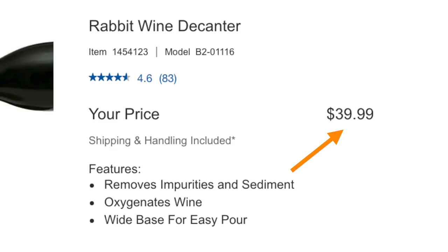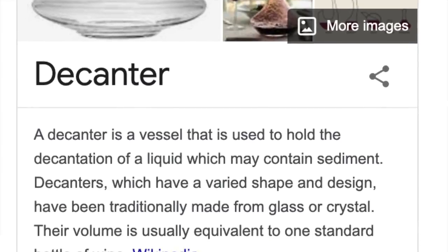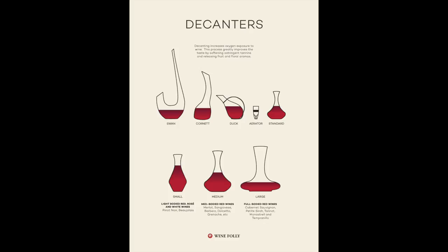Moving on to drinkware, Rabbit has a really nice wine decanter for $39.99 — for wine decanters, that's a pretty decent price. If you don't know what a decanter is, it's a piece of glassware meant to help purify and aerate the wine. It removes impurities and sediment and oxygenates the wine, bringing out the natural aromas and scents. Most decanters have a really wide base for an easy pour. Hand wash only — these do not belong in the dishwasher.